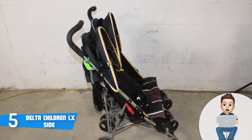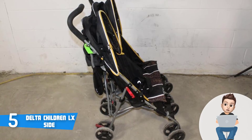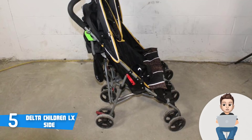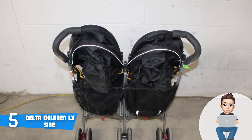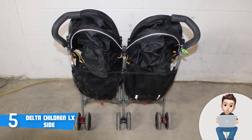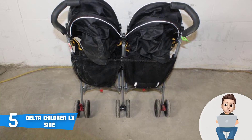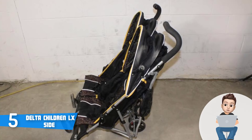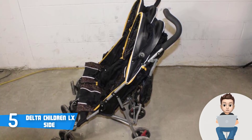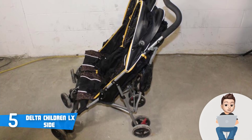The LX also has a multi-position reclining system, so you can recline each seat according to your child's needs, which is very important especially if your child has fallen asleep while traveling for a longer period of time. Additionally, this unit is travel-friendly and extremely easy to store due to the fact that it can be folded like an umbrella, so it won't occupy much space. Overall, if you're looking for a durable and inexpensive double stroller that will keep your children safe, the Delta Children LX is the one for you.